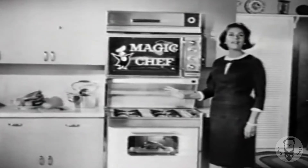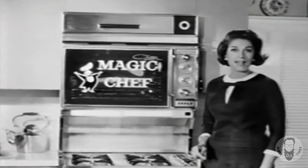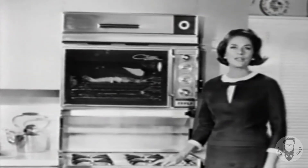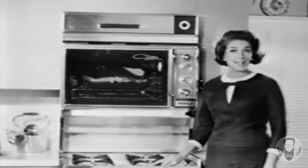This Magic Chef does everything but plan the meals. Why not get one for your family at your gas company or dealers? Remember, for clean, modern cooking, gas makes the big difference. Costs less, too.